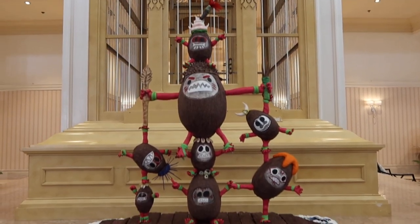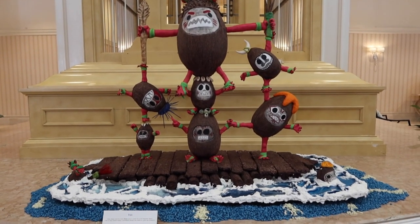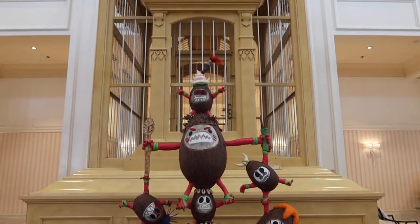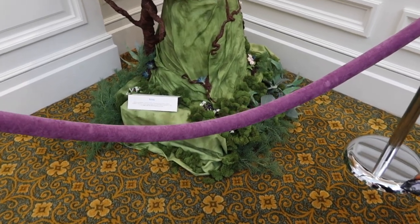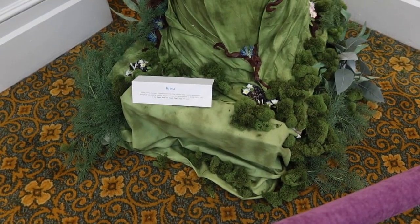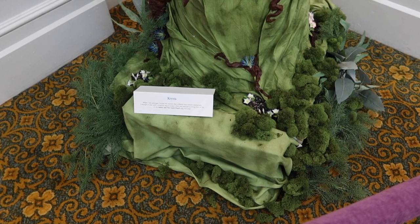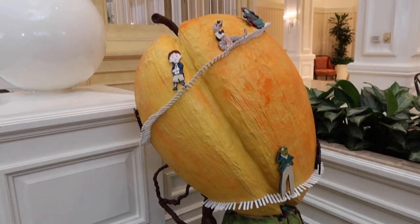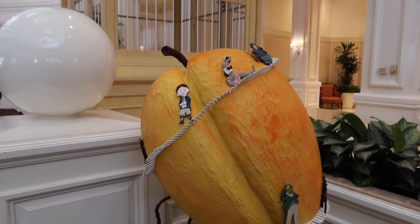For Moana we have the little coconut guys — this is amazing, it's huge! This next one I'm not quite sure about... James and the Giant Peach. I've never seen the movie, so this is the giant peach then.